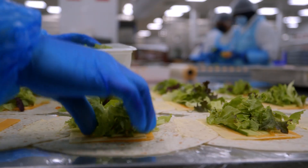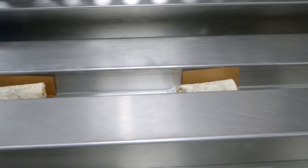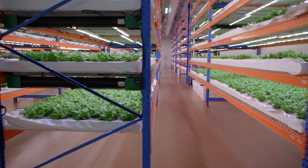Have you ever wondered how airline food is made? You might think it's been sitting in a freezer, but if you're flying out of Dubai International Airport, your salad was probably harvested the very same day — all thanks to the world's largest vertical farm.